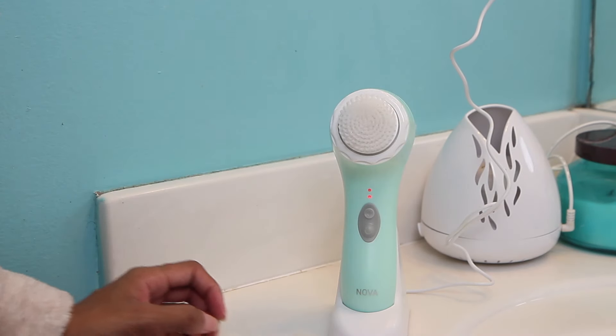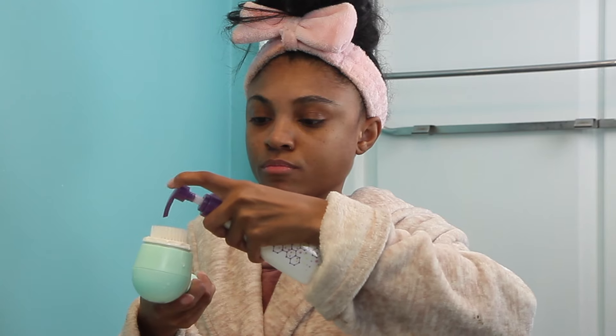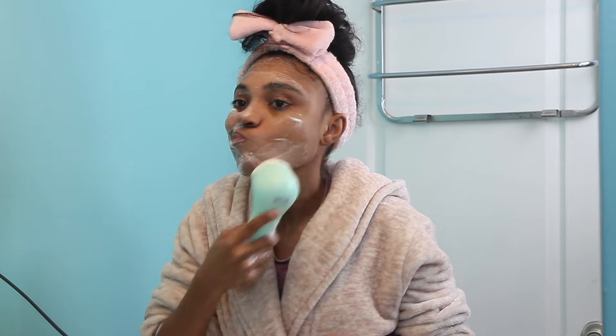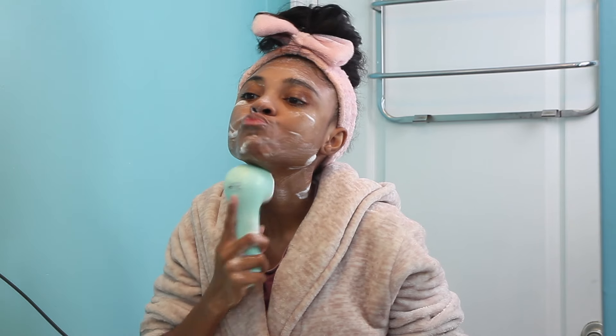I'm applying the daily cleanser onto my brush head, turning it on, and brushing my face. I absolutely love this brush — very great quality. The cleanser was very clean, didn't have any fragrances or anything. I feel like it's the perfect daily cleanser.